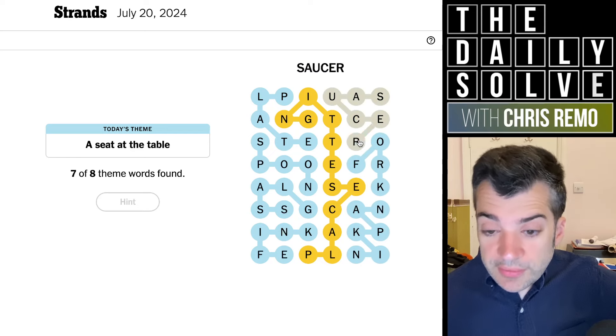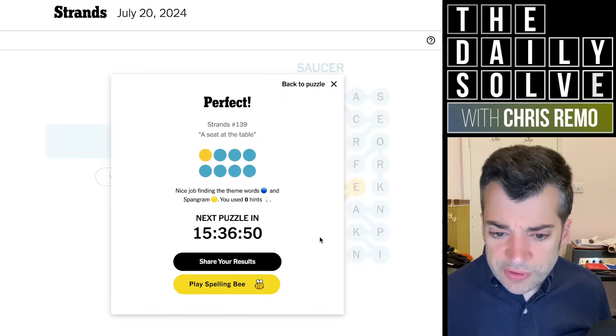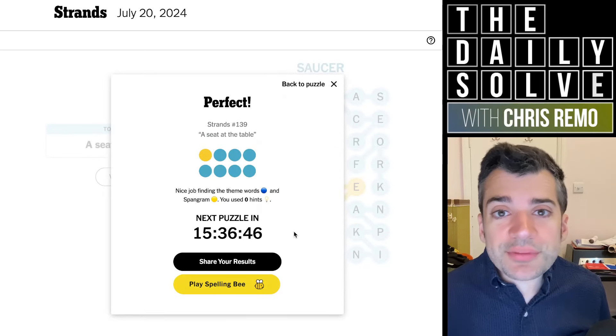That is a full place setting. I suppose it has pretty much everything you'd need. There you go. That was a seat at the table — those were the strands. Back tomorrow. Bye for now.